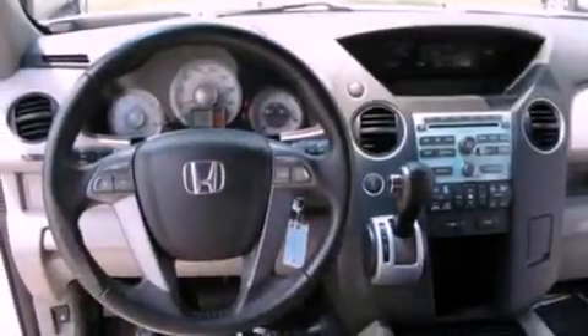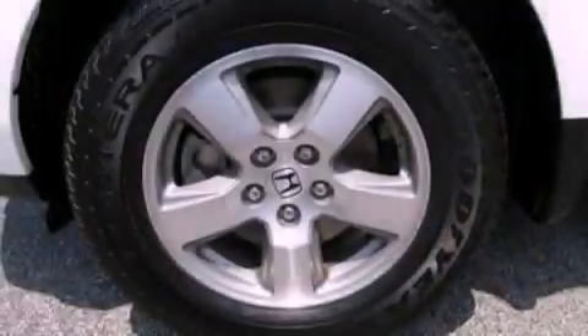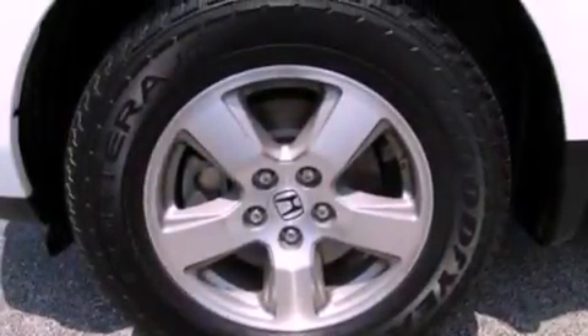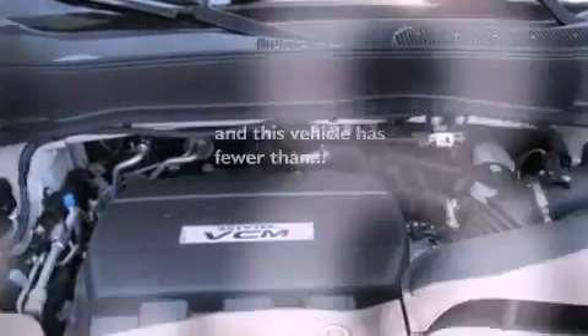Aluminum wheels, roof rails, cruise control, 7 intelligently positioned speakers, leather seats, a trailer hitch receiver, a passenger side vanity mirror, an anti-lock braking system, air conditioning with automatic climate control, and this vehicle has less than 45,000 miles.